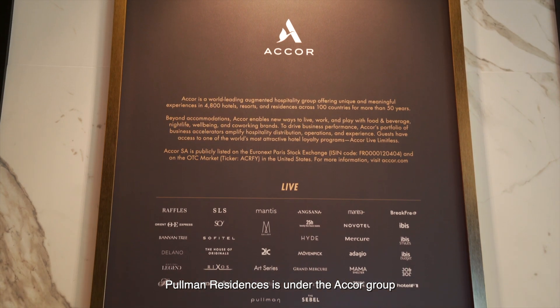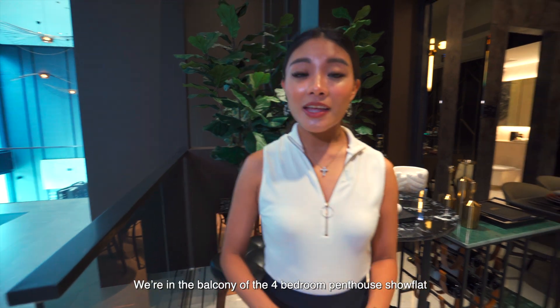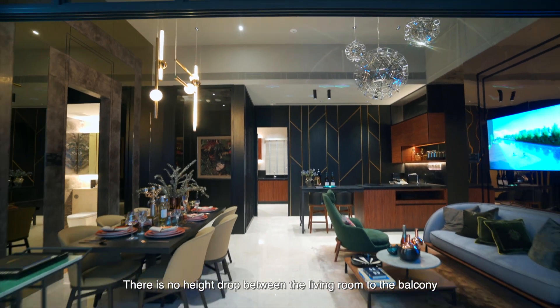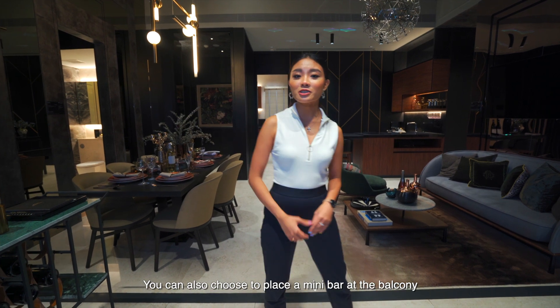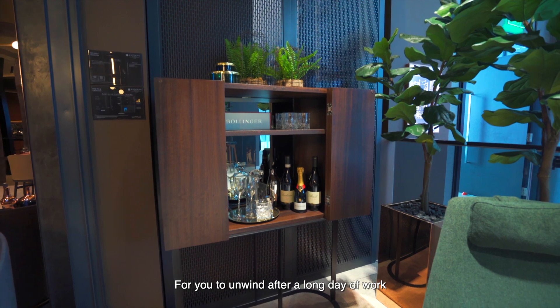Pullman Residences is under Accor Group which also owns Sofitel and Fairmont. We're in the balcony of a four-bedroom penthouse show flat. Here you'll notice there's no height drop between the living room to the balcony, allowing you to extend your living area up to a total of 42 square metres. You can also choose to place a mini bar at the balcony for you to unwind after a long day of work.